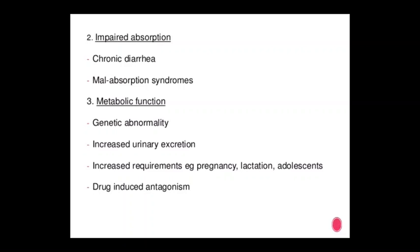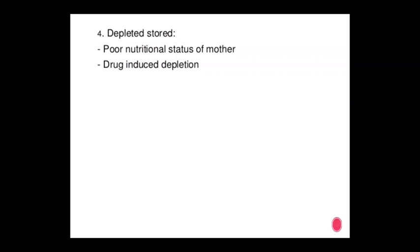Further causes of deficiency include impaired absorption such as chronic diarrhea and malabsorption syndrome, metabolic dysfunction, genetic inability, increased urinary excretion, and increased requirements — for example during pregnancy, lactation, and adolescence. Drug-induced antagonism, depleted stores, poor nutritional status, and drug-induced depletion are also causes.